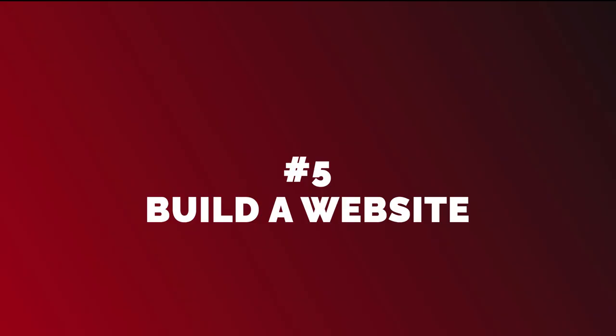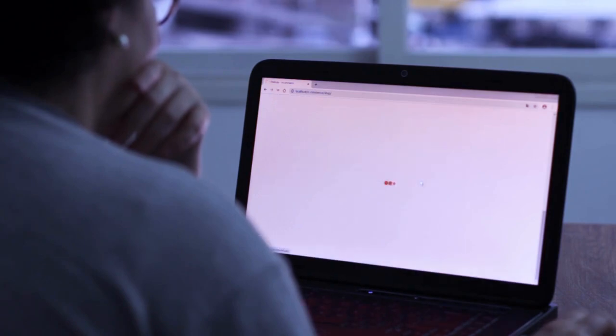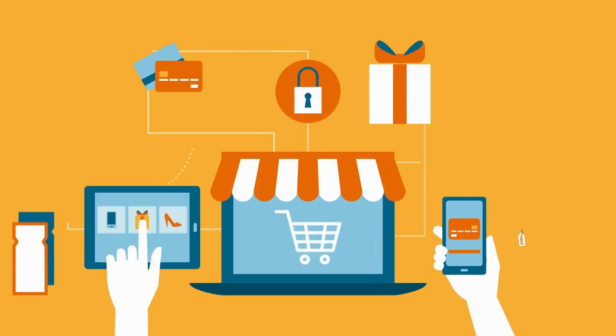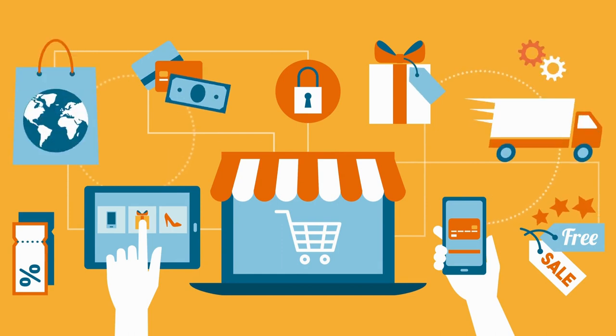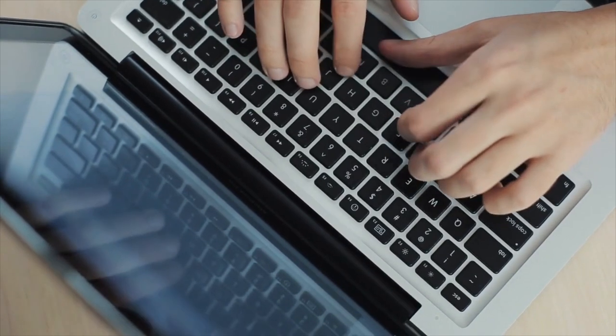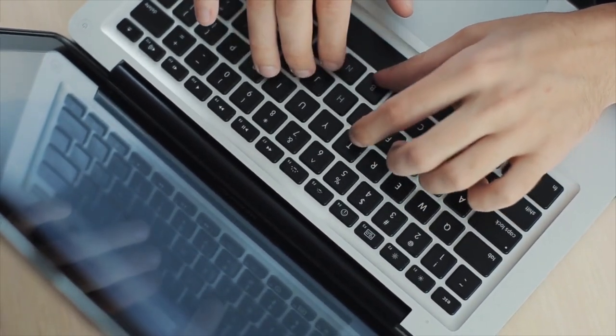Build a website. Your website is the foundation of your online business. It is where you showcase your products or services, provide information about your business, and interact with your customers. Building a website is now easier than ever, with various website builders available that require no coding knowledge.